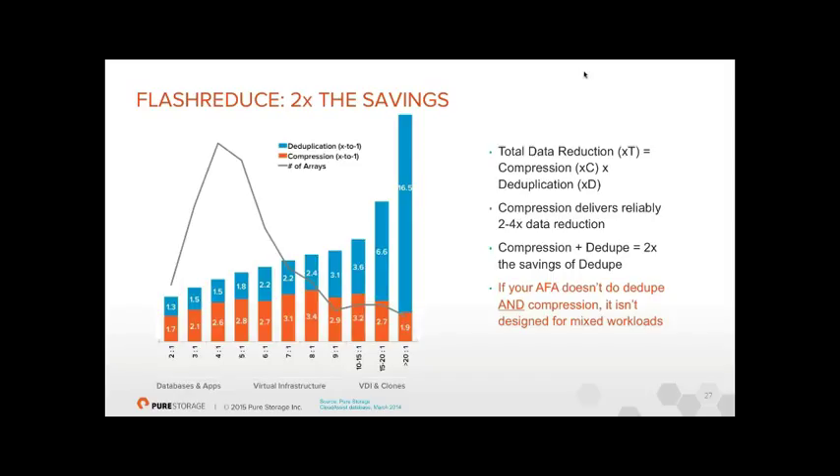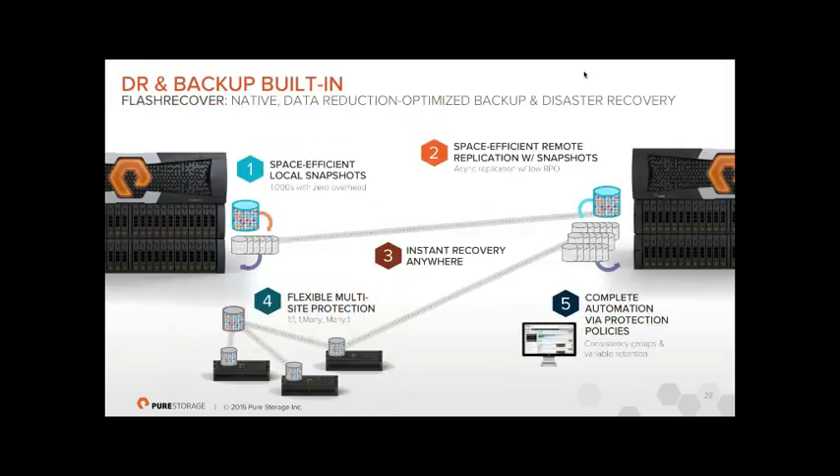We're suitable for any workload rather than being great only at databases or only at VDI. Customers deploy mixed workloads on Pure — Oracle databases alongside virtual desktops alongside virtual infrastructure. Our inbuilt snapshots are very space-efficient: up to 5,000 snapshots per array, no performance overhead due to our metadata structure design, and space-efficient because we never store the same block more than once. It is impossible for us to store the same block of data more than once.